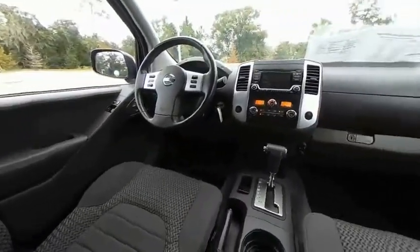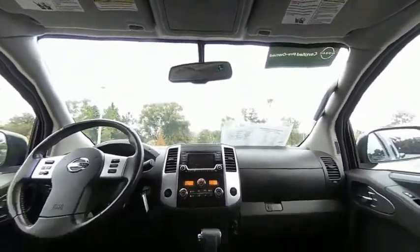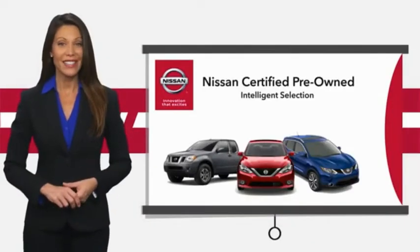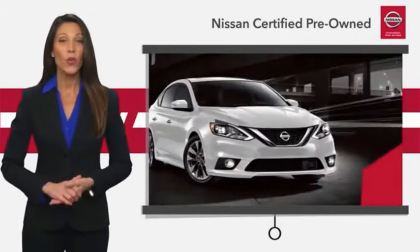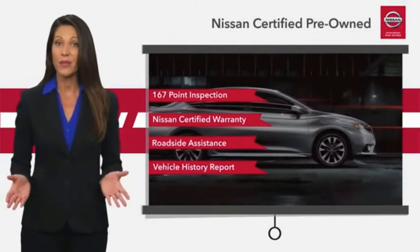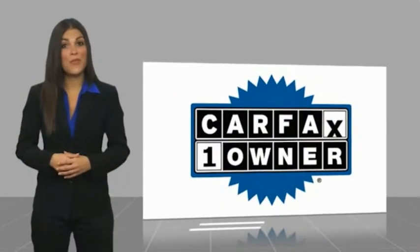Come see the car for yourself. Every certified pre-owned Nissan meets or exceeds comprehensive criteria and passes a rigorous inspection. We look at everything with meticulous detail before admitting any vehicle into the Nissan Certified Program. See your Nissan dealer to find the certified pre-owned vehicle that's right for you. This is a one-owner vehicle with a Carfax Vehicle History Report.